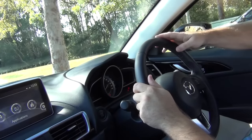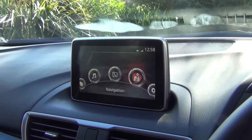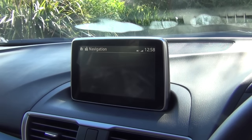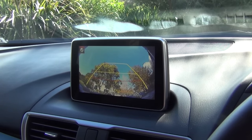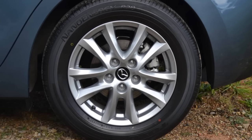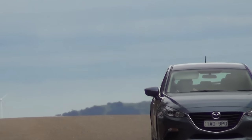On top of the Neo, the Max adds a leather steering wheel, gear knob and handbrake, paddle shifters for the auto, plus a 7-inch multimedia screen with the new MZD interface, sat nav and a reversing camera, 6-speaker audio and 16-inch alloys. It misses out on the Touring's leather, climate control, overhead console and auto headlights and wipers.